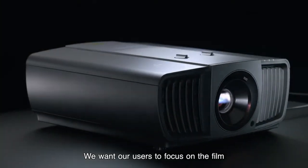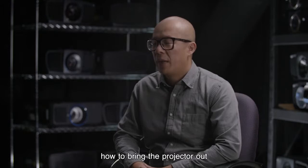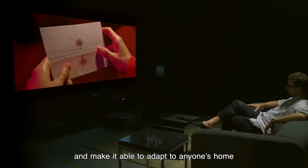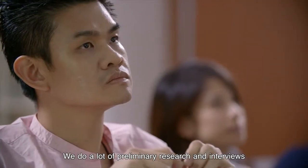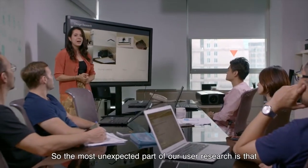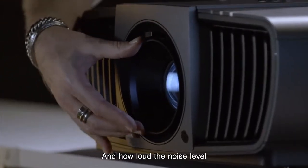We want our users to focus on the film, not on our effort and innovation. Our challenge is how to bring the projector out of the easily controlled dark room environment and make it able to adapt to anyone's home. During the design process, we keep users' needs at the forefront of our minds. We do a lot of preliminary research and interviews with users and professional installers. The most unexpected finding is that our users really care about the intangible factors — ease of installation, how easy it is to adjust the lens, and how loud the noise levels are.